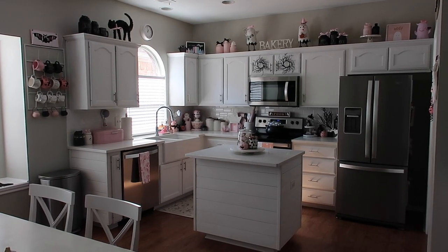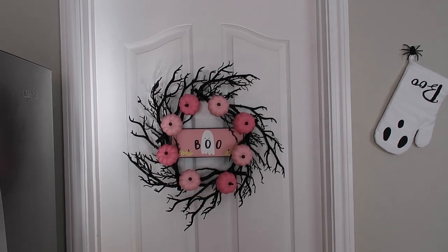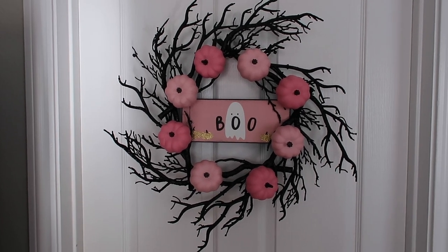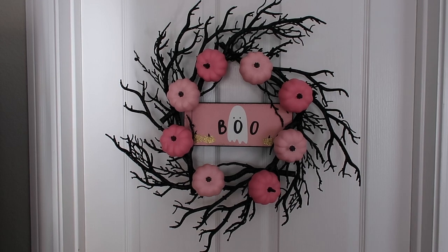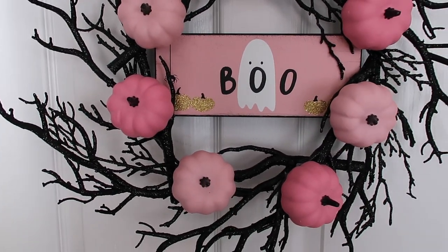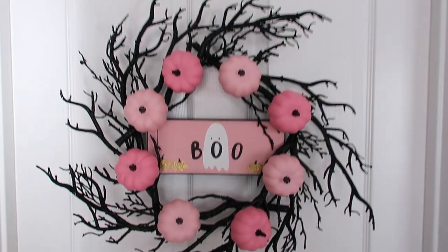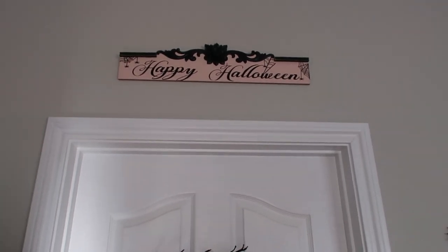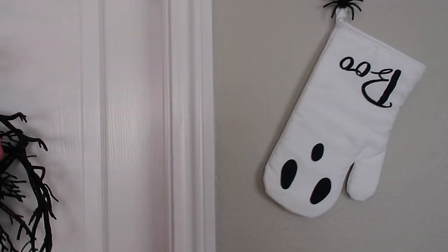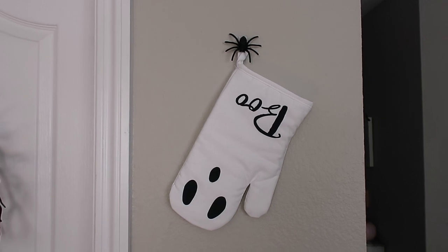Moving on to the kitchen — here is a full look at how it's decorated, a little bit different than last year. Starting with the pantry door: I kind of DIY'd this wreath. I got the black wreath part from Michael's this year, glued on pumpkins from Target's regular Halloween section — a package with pink, white, and orange — and put a 'Boo' sign from Marshall's in the middle. Above that I have the pink and black Happy Halloween sign from Michael's last year. Next to it I hung a little 'Boo' oven mitt from Target Bullseye's Playground this year, and put a little spider to hide the command hook.